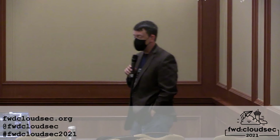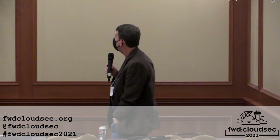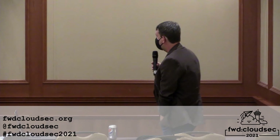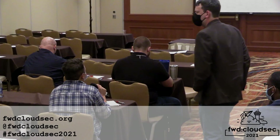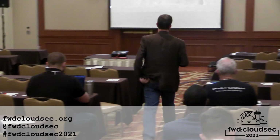Does anybody in the room have a question? One question came in: what was the third malware mentioned in the list — Kensing and Hildegard? Yes, Kensing, Hildegard, and Doki — D-O-K-I. Thank you.